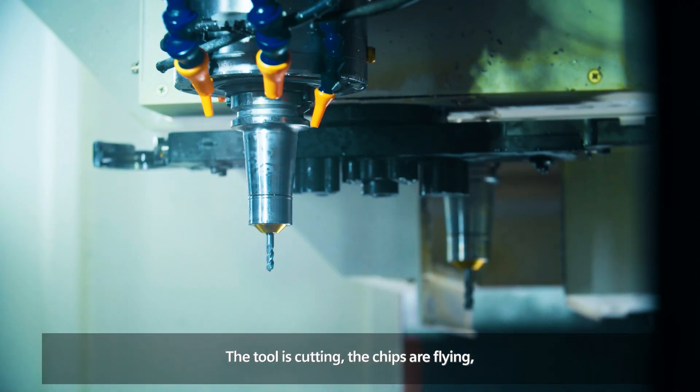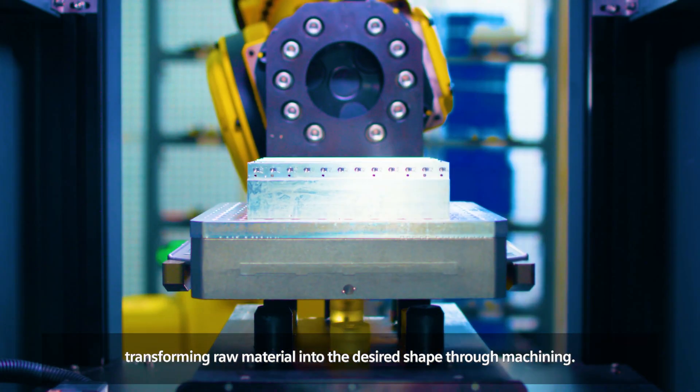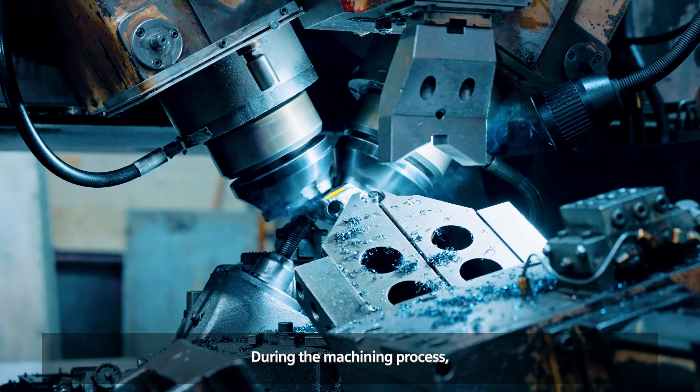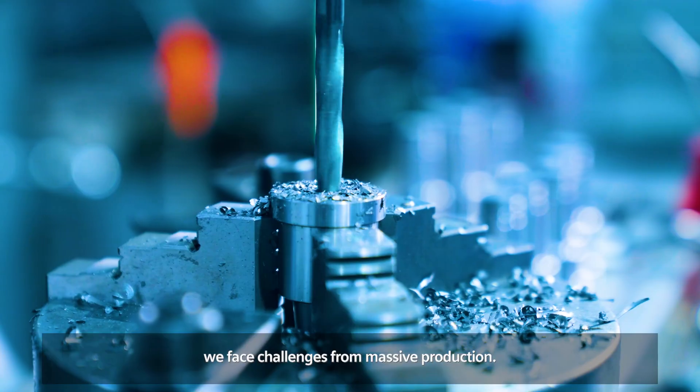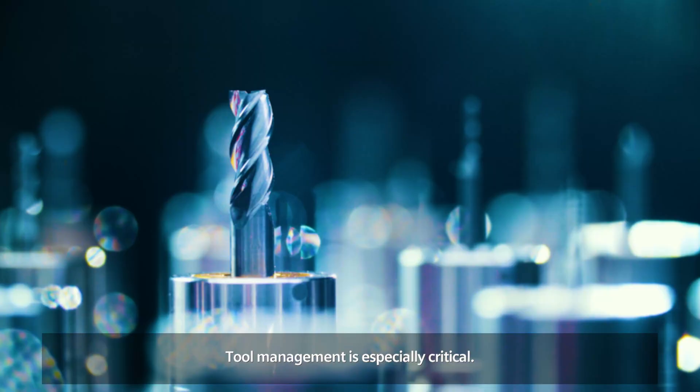The tool is cutting, the chips are flying, transforming raw material into the desired shape through machining. During the machining process, we face challenges from massive production. Tool management is especially critical.